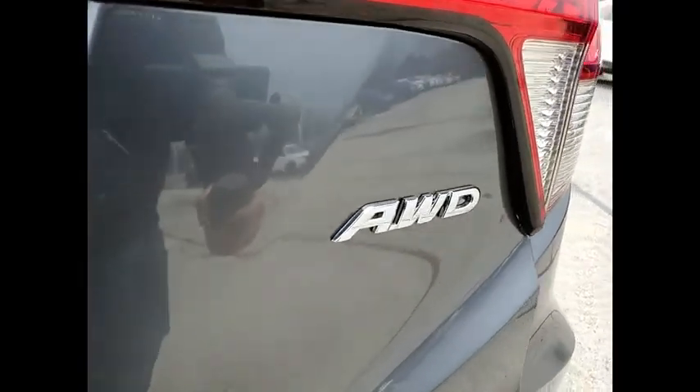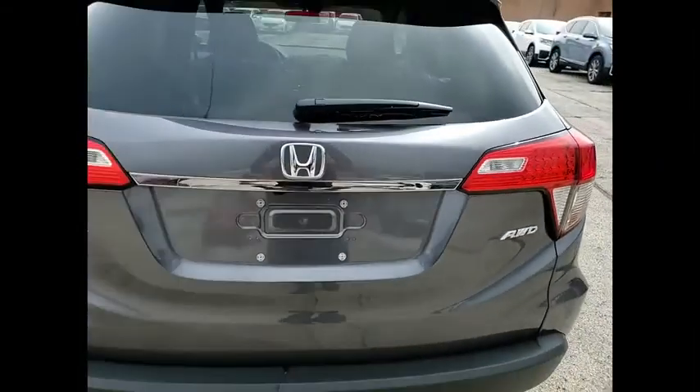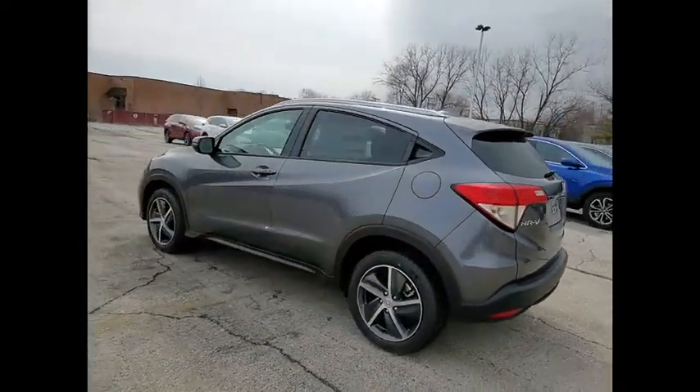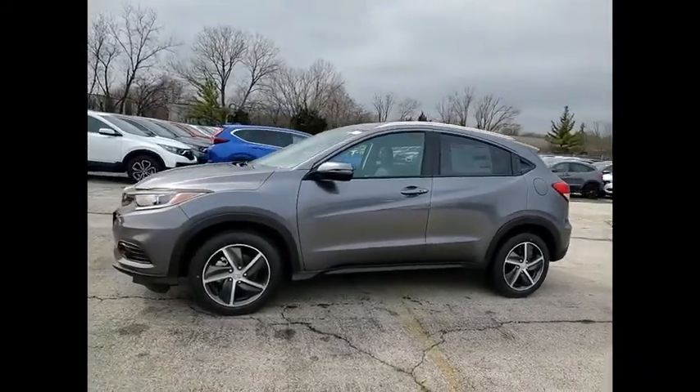Here are some of this vehicle's great options: electronic stability control, alloy wheels, brake assist, traction control, remote keyless entry, fog lights, front wheel independent suspension, four-wheel disc brakes, speed control, and power moonroof.